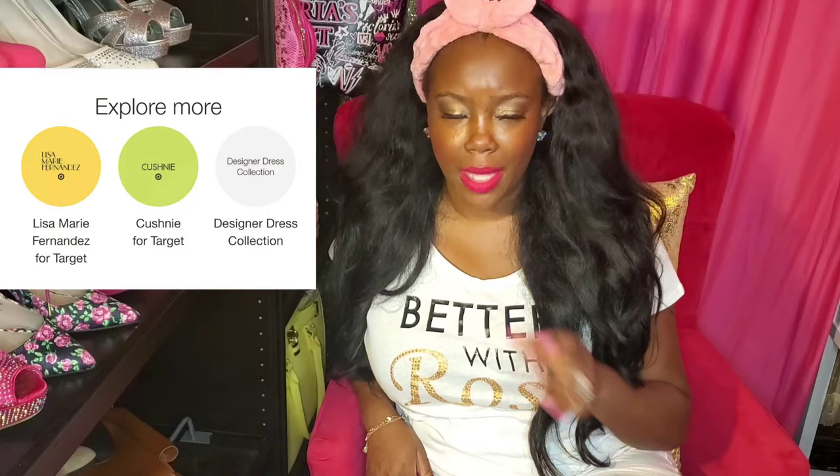Hi Bells and welcome back to my channel. So I was finally able to get to the Target launch of the Lisa Marie Fernandez and the Love Shack Fancy collection. I believe there is one other designer, but I cannot think of her name.